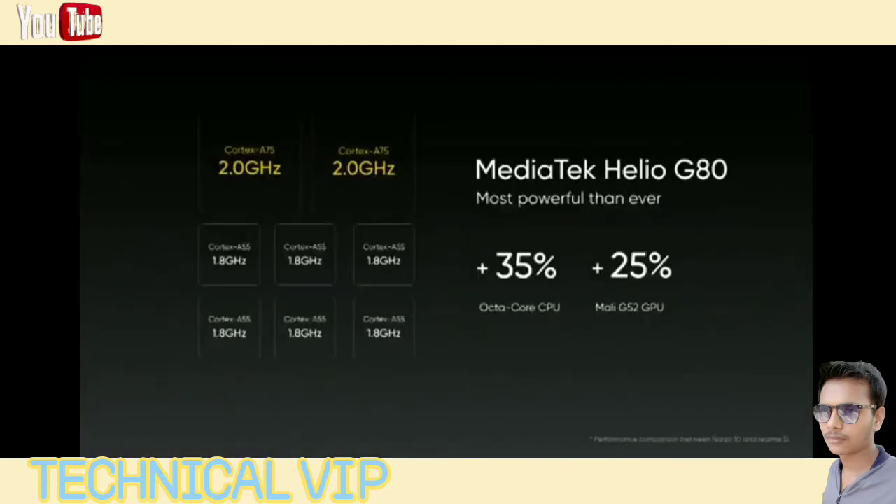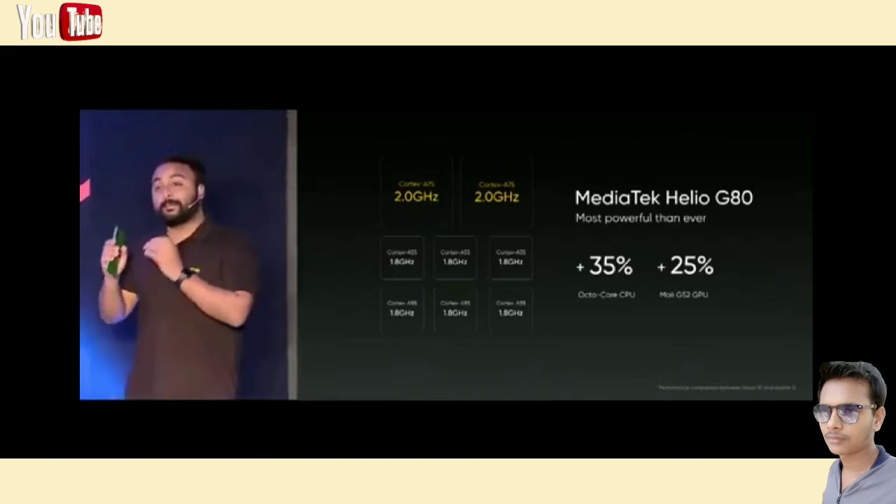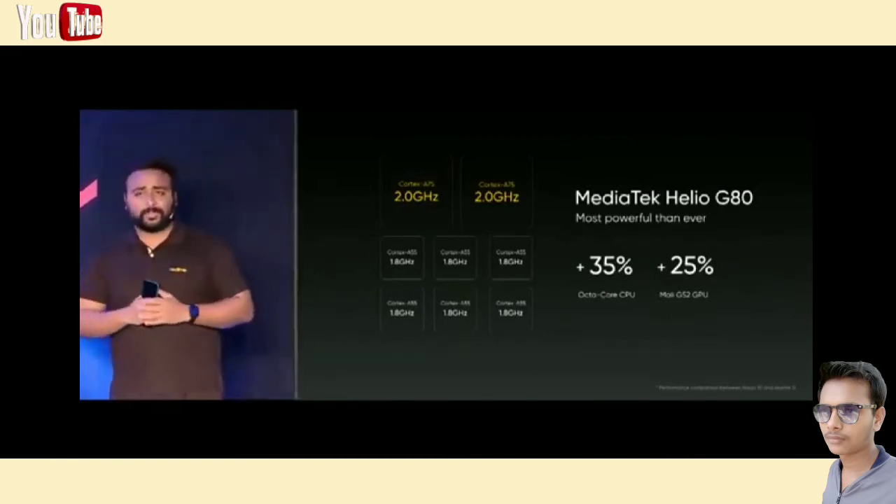The Helio G80 is made up of a pair of Cortex-A75 cores and six Cortex-A55 cores, so that the whole CPU provides a 35% increase in single core performance and 17% increase in multi-core performance. Besides, the Mali G52 GPU enhances graphic performance by another 25%.